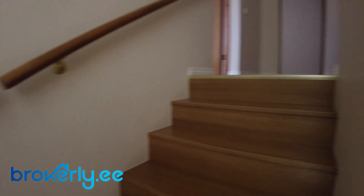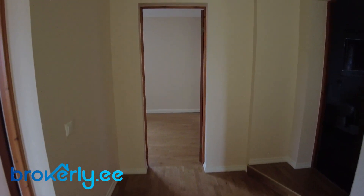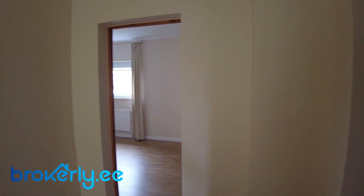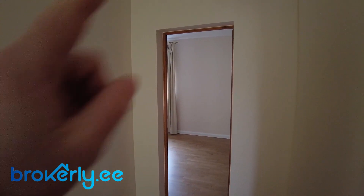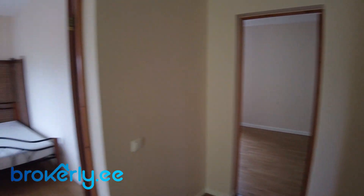So now I'm going up the stairs. Here's a window and the stairs. And here we have three bedrooms — one up front, one to the left, and one to the right.